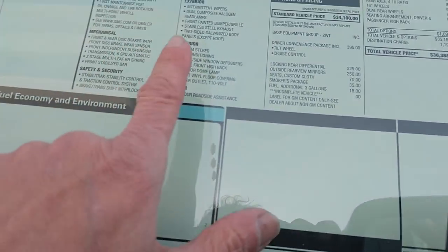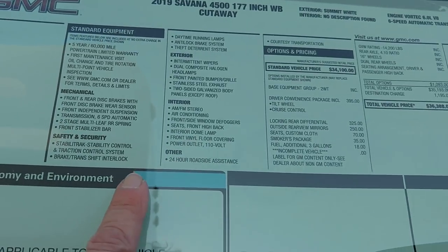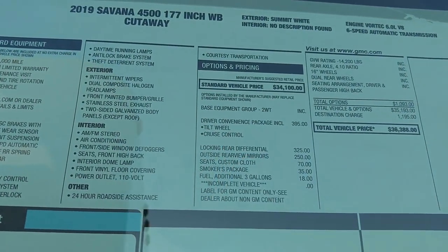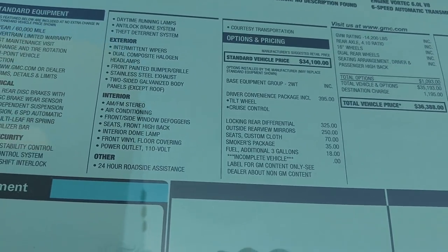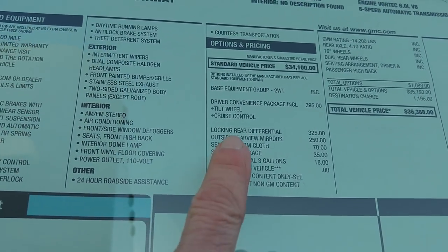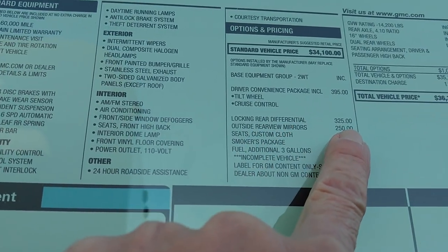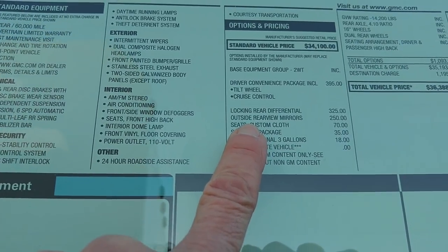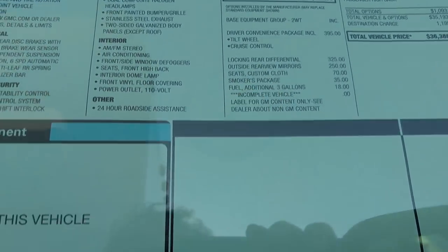Stabilitrack 4500. What motor does this thing have? In Israel I saw these with the Duramax. Base equipment, work truck two. Driver convenience package including tilt wheel and cruise. Locking rear differential. Outside rear view mirrors — $250. G80 $325. They don't put the option codes anymore. Seats, custom cloth, $70 extra. What would they give you otherwise — vinyl?